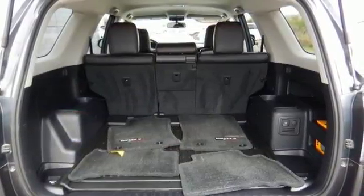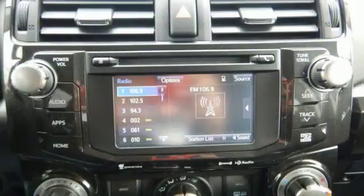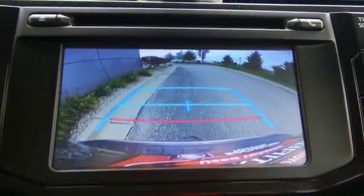Safety and security come with the standard backup camera, star safety system, and latch. Even everyday driving is fun with the entertainment options of a USB port, an auxiliary audio input, Bluetooth, and Entune audio with a touch screen display.